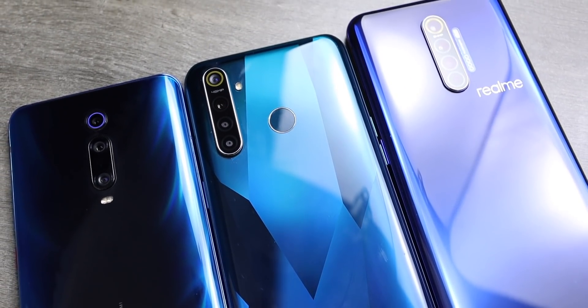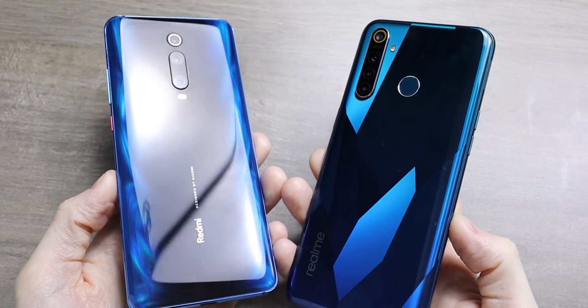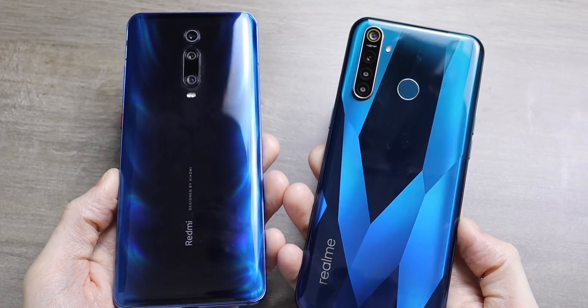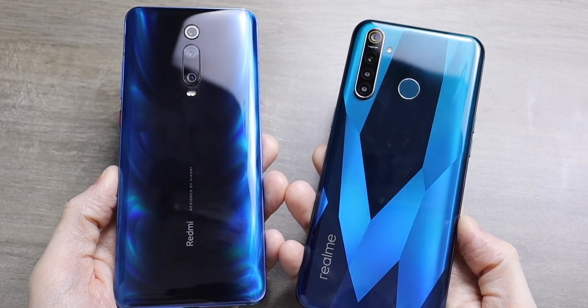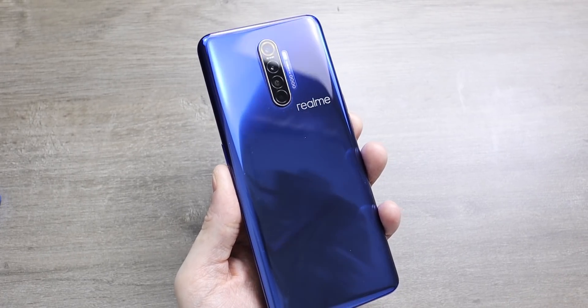I tested three different phones side by side just to see what would happen: a 4 gigabyte RAM Realme Q, moving on to the Redmi K20 Pro — a flagship killer with 6 gigabytes of RAM — and then the Realme X2 Pro, another flagship killer with 8 gigabytes of RAM.